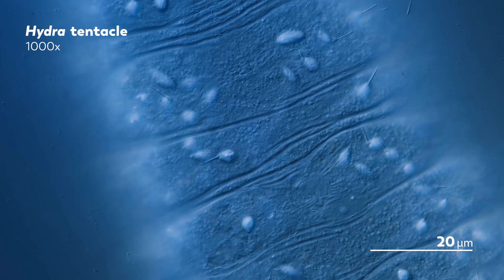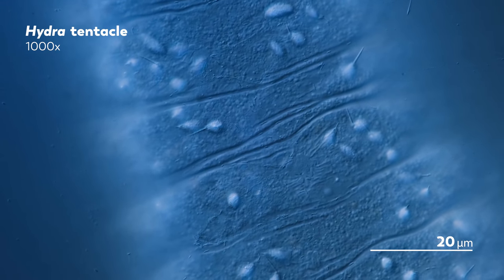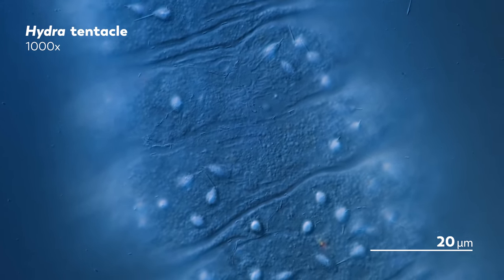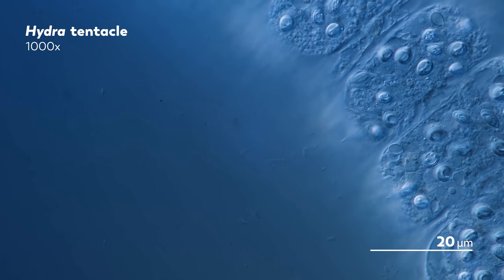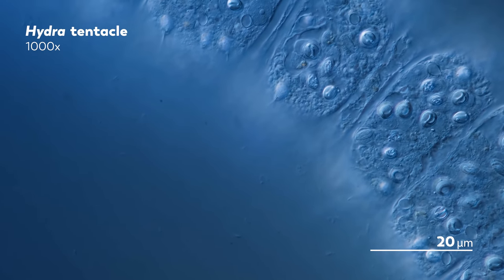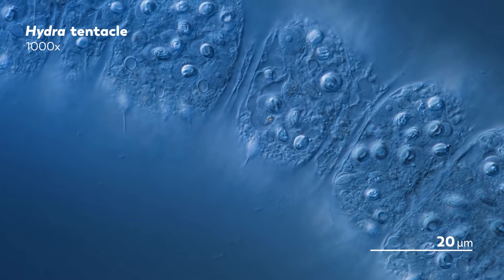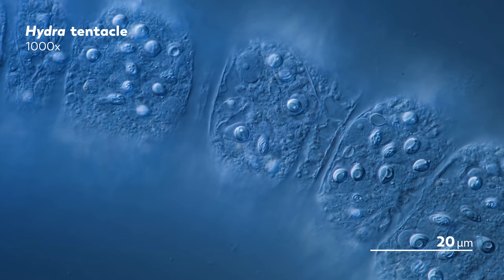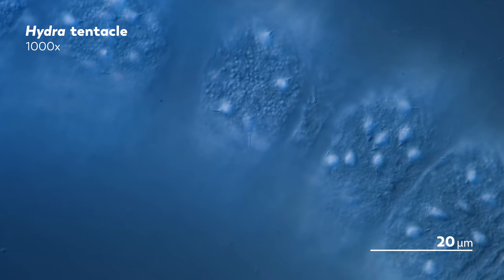Nematocysts are multifunctional, powerful, and also very rare — so rare that they're restricted to the phylum Cnidaria, which, in addition to hydra, also includes jellyfish and sea anemones. That doesn't stop other animals from trying to get some nematocysts of their own, though. One species of flatworm is known to not only get past the hydra's nematocyst defenses — they'll kill the hydra and steal those nematocysts for themselves, decking themselves out in the molecular artillery of their deceased prey.